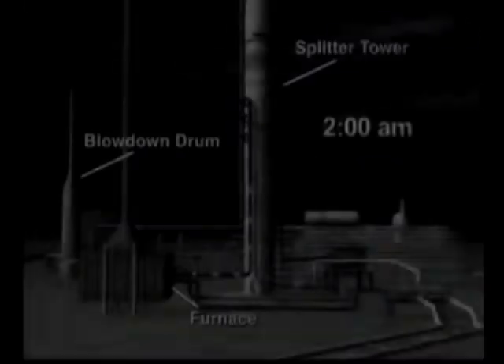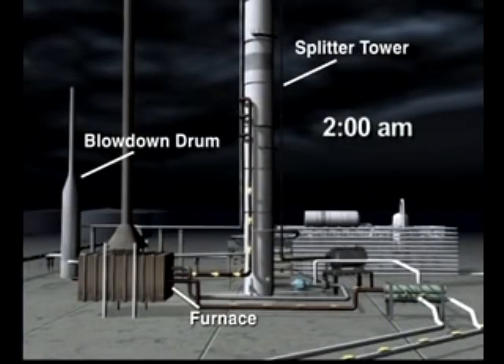At about 2 a.m. on March 23, 2005, isomerization unit operators began introducing highly flammable liquid hydrocarbons into the raffinate splitter tower.